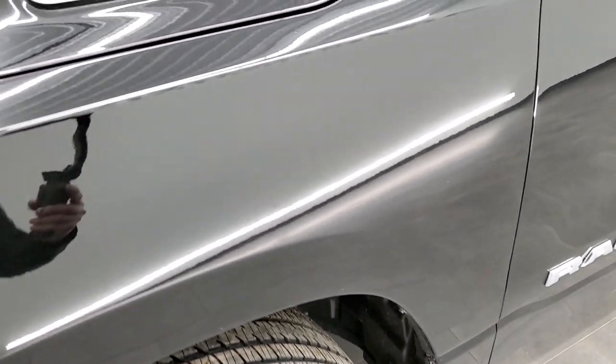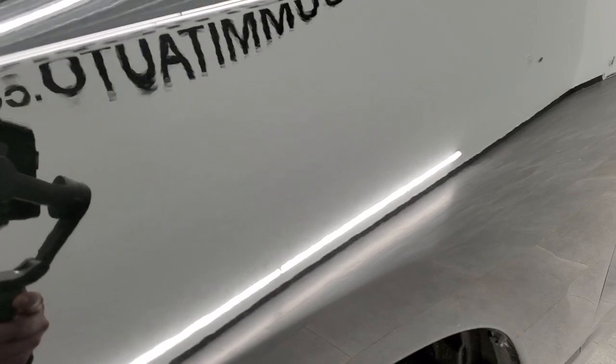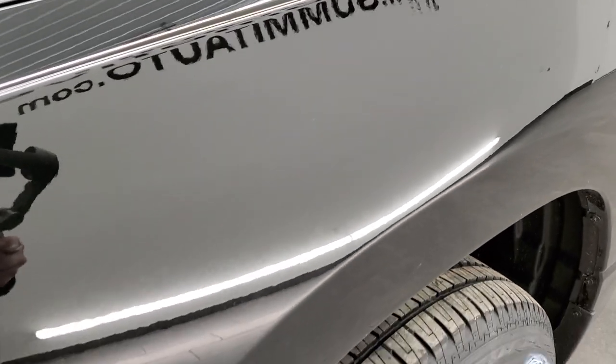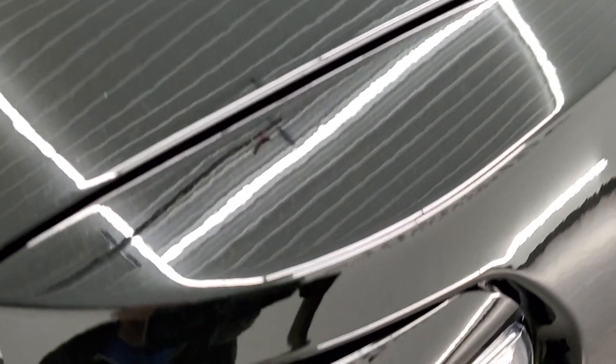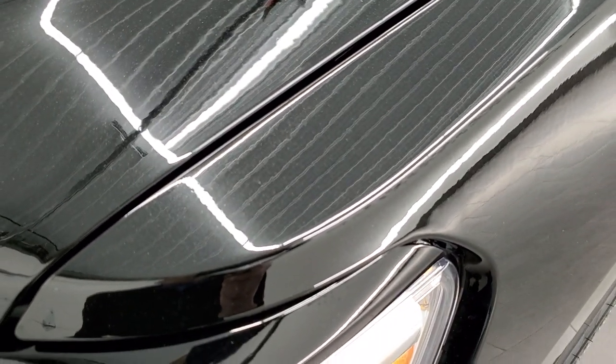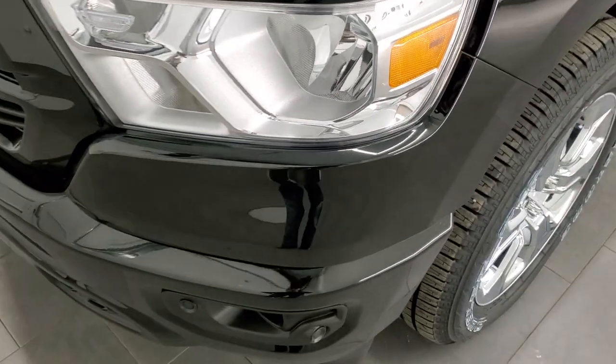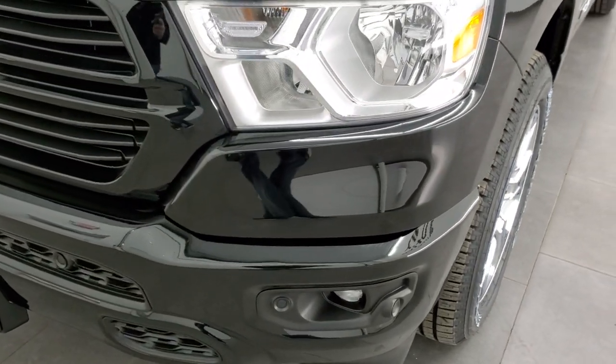Diamond Black — pretty good looking color. It does have just a little bit of metal flake in it. It's hard to see unless you get a light right up on it, but it is there. Really a good looking color.